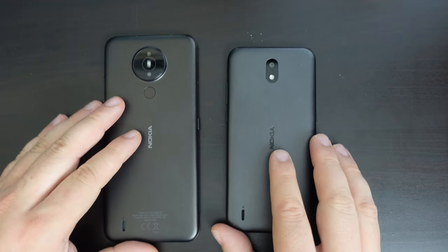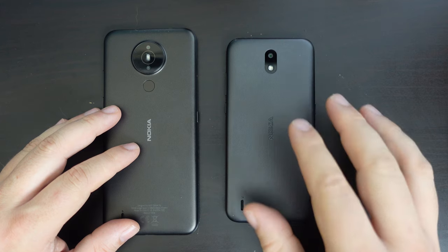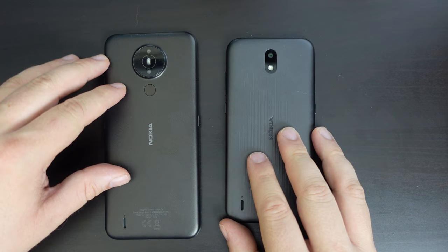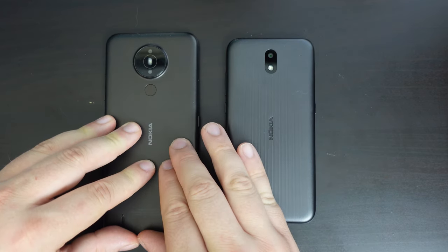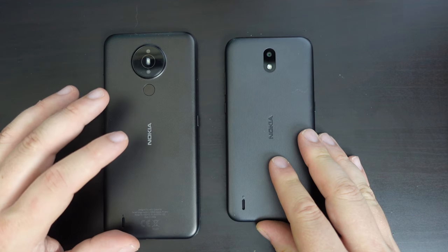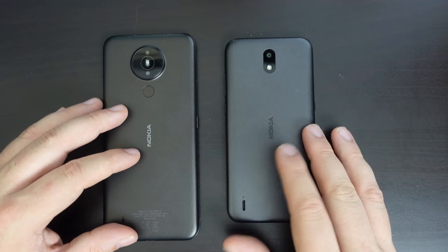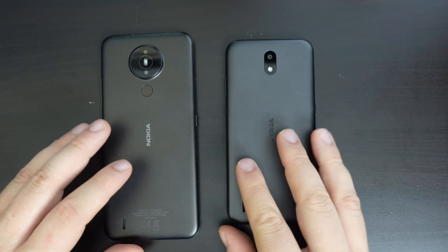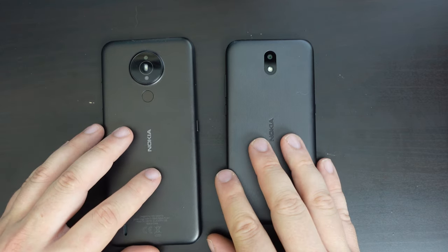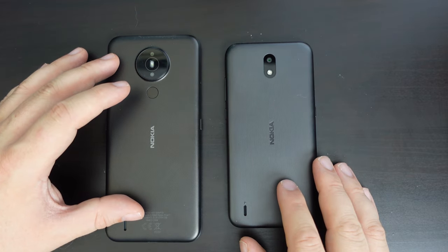I'm going to wrap up this comparison with one more key feature: the battery. On the Nokia 1.3, you have a 3000-milliamp-hour lithium polymer battery, which is removable, so you can buy spare batteries and swap them in and out. Whereas on the Nokia 1.4, there's no removable battery, but it is a bigger 4000-milliamp-hour battery. Paired with that basic Qualcomm Snapdragon 215 chipset, these are both two-day phones — even with heavy video streaming, regular phone calls, and a lot of messaging.